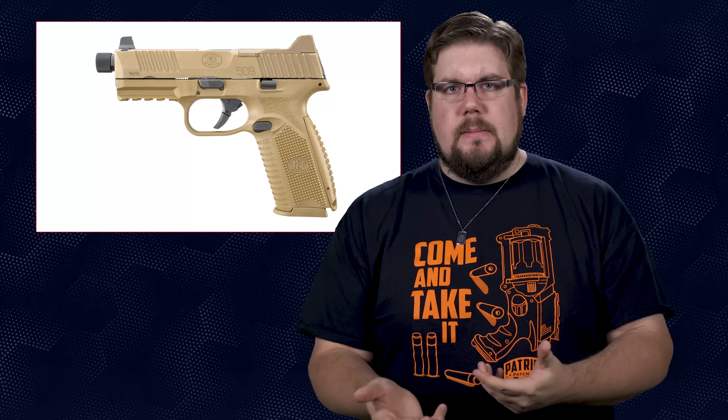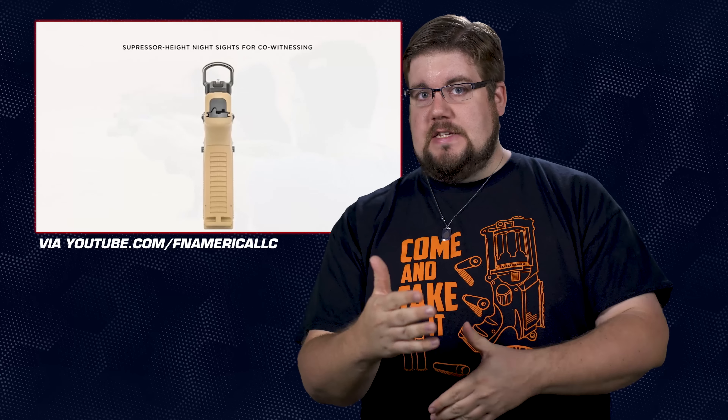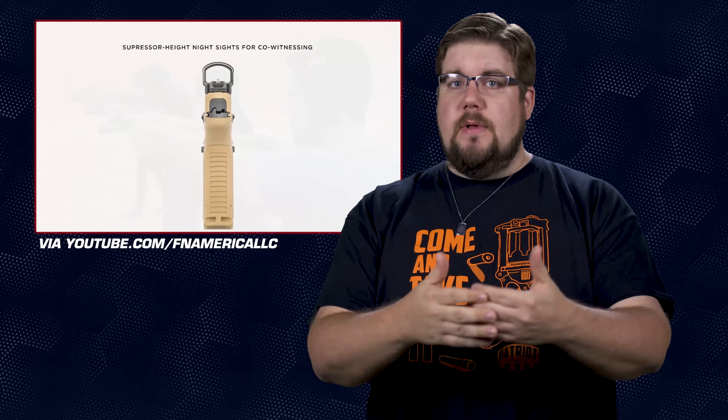The regular 509 has been out for a while and has a decent reputation for being a solid gun overall. This new one turns it up a little bit in both features and price. It's a 9mm striker-fired gun with a 4.5-inch, half-by-28 threaded barrel. It comes with one 17-round and two 24-round magazines, as well as suppressor-height night sights.